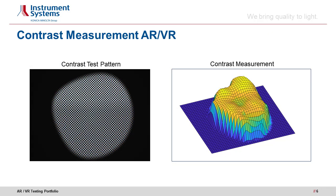To give an example of the LumiTOP AR VR measurement capabilities, here we show a contrast test pattern and a resulting two-dimensional contrast distribution. One can clearly see the challenging contrast variations of the AR/VR device under test. A whole suite of tests allows developers in the lab and production engineers on production lines to provide a superior experience for AR/VR users.